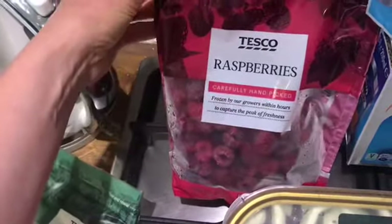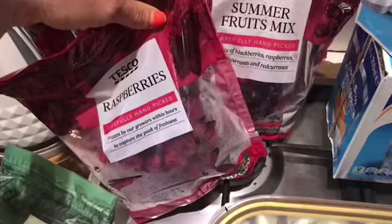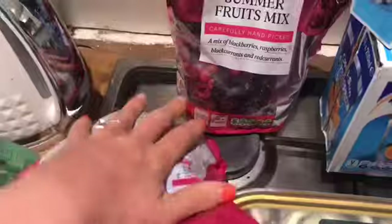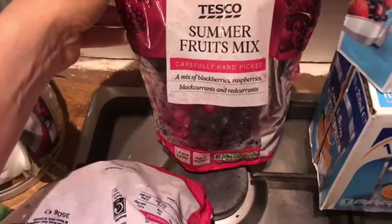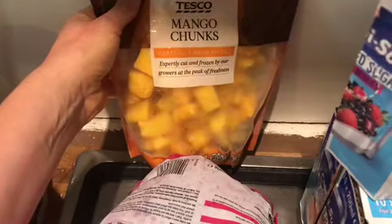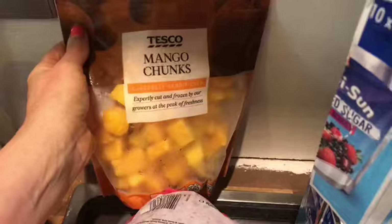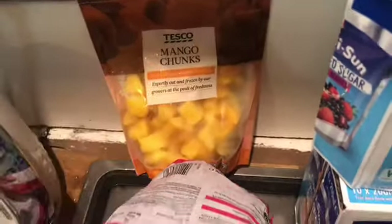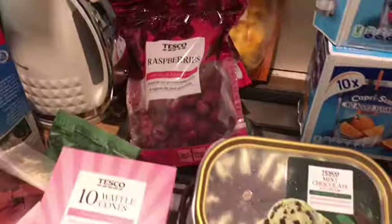I've got some frozen fruit. I've got raspberries, which are speed. I really like frozen raspberries — if you let them defrost they're just a little bit different to fresh, and the fresh ones don't last that long and are quite expensive. I've got summer fruit as well, which is also speed — it's got blackberries, raspberries, blackcurrants and redcurrants. And mango — I love mango chunks but they're difficult to get hold of, so I thought I'd try some frozen and see how they are, stirred into natural yogurt and things like that.